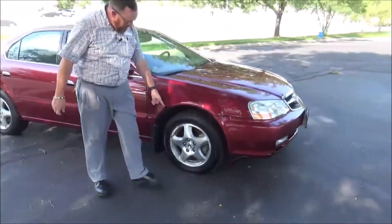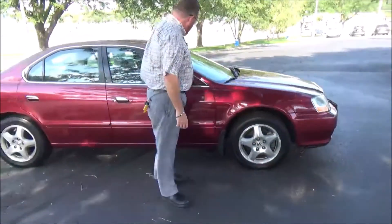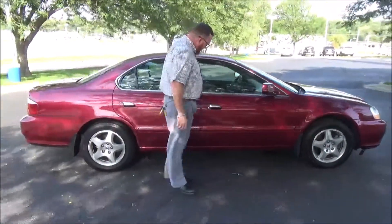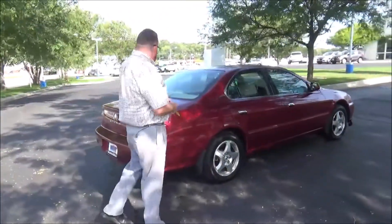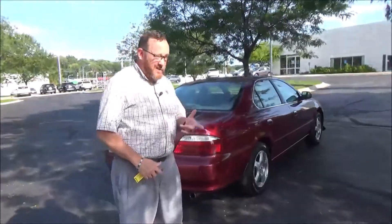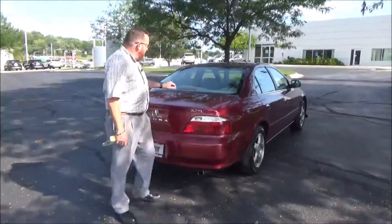16-inch alloy wheels with lots of tread on the tires, breakaway mirrors, reinforced steel door beams, and body side moldings to help protect from door dings. This car has passed mechanical inspection and comes with our 60-day warranty. Wrap-around tail lights.